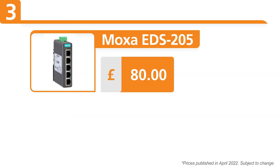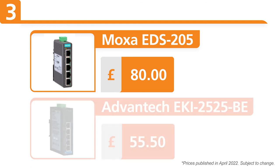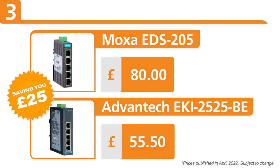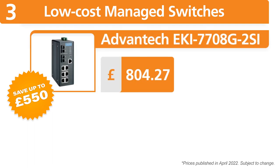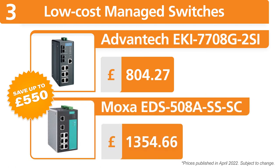For example, the popular Moxa EDS-205 unmanaged switch with a price around £80 has the Advantec ECI 2525 switch as a direct replacement for only £55, saving you £25. For low-cost managed switches, you can save up to £550 by simply choosing one of the alternatives we can offer — a great example would be the Advantec ECI 7708G series instead of the Moxa EDS-508A series.